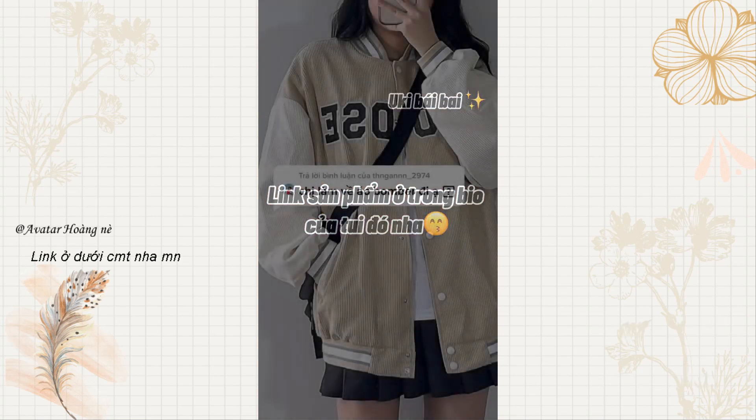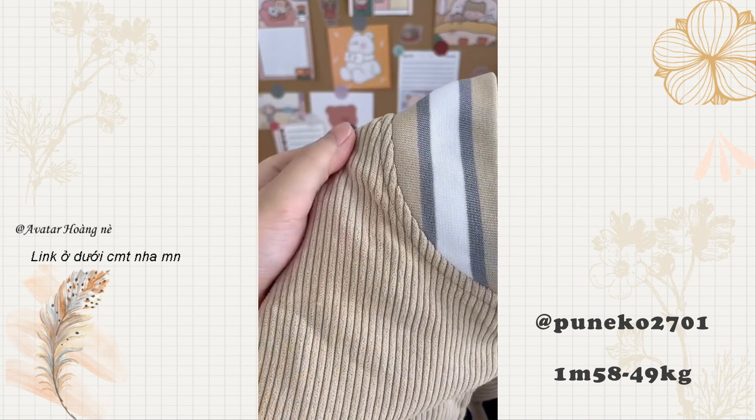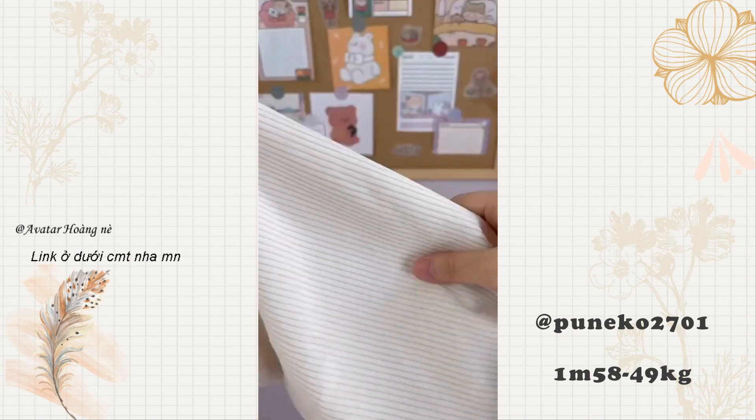Hôm nay mình sẽ review 3 mẫu bomber với 3 chất liệu khác nhau. Đầu tiên là một chiếc bomber nhung tăm — đây là mẫu áo mà mình được các bạn yêu cầu review nhiều nhất. Áo được may 2 lớp, lớp bên ngoài là vải nhung tăm dày dặn. Chữ thêu cực kỳ đẹp và sắc nét.